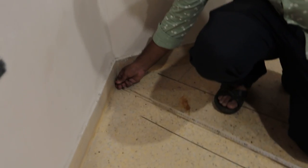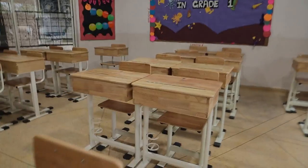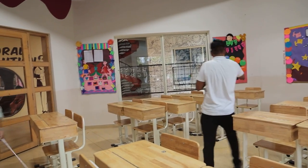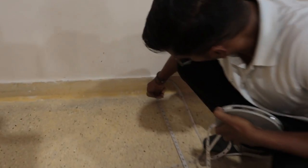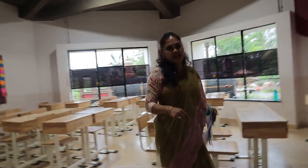There are soft boards to display children's creative expressions and a whiteboard in front. We will measure the classroom: the length is 25.2 feet and the breadth is 20.3 feet. Length times breadth gives an area of 511.56 square feet, which satisfies the standard norms for a classroom.